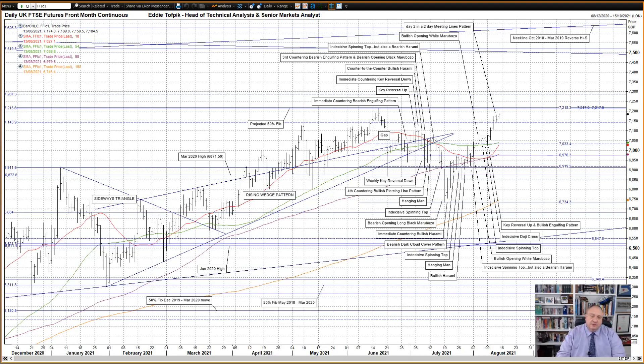I'll start with the UK FTSE Futures. A really interesting pattern yesterday — that's Thursday and also Wednesday. Thursday was a higher bearish black crow, and by making such a pattern yesterday it also made it a day two in a two-day meeting lines pattern. Now traditionally this type of meeting lines pattern is seen as a bearish reversal. However, the data indicates that it's actually ever so slightly more a bullish continuation pattern. So it'll be interesting to see if the action follows tradition or the data.